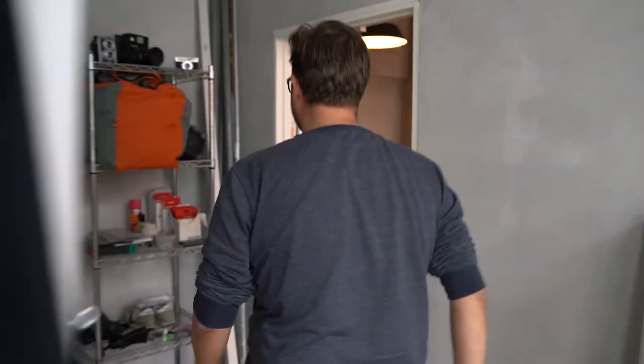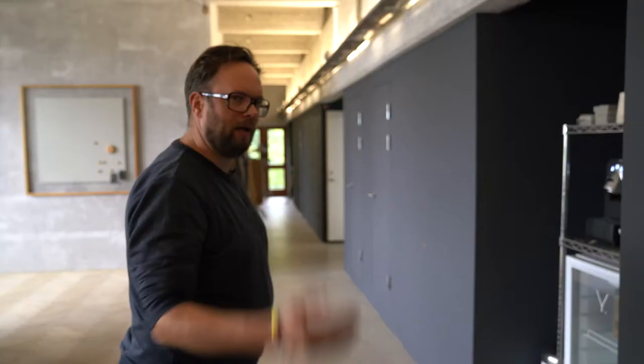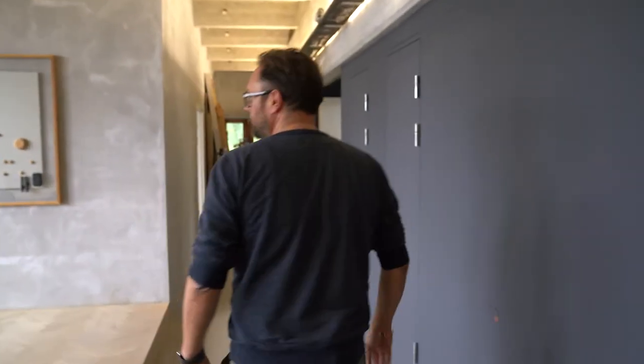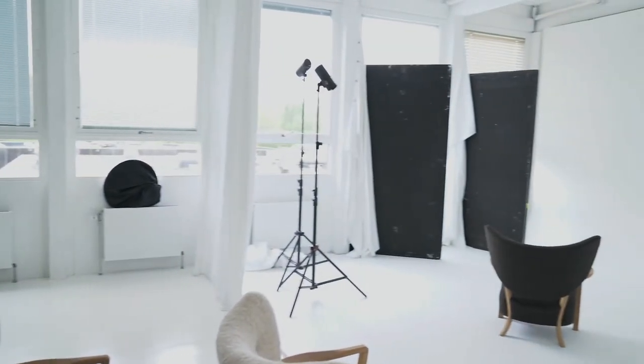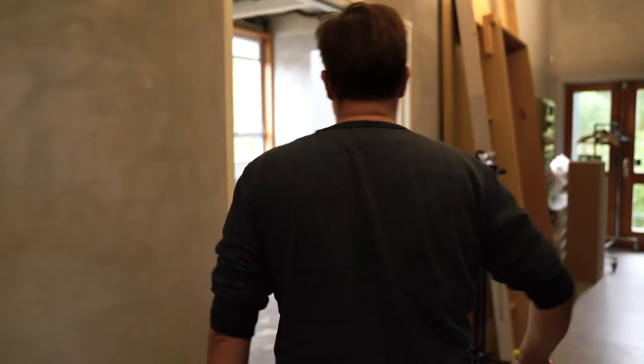Come on, I have a few more studios to show you. We have this meeting area here with a newly laid solid oak floor, and in here we have Michael — he's shooting some furniture right now for a client of ours. And the last studio is right down here — Studio Five.